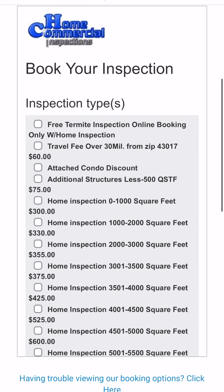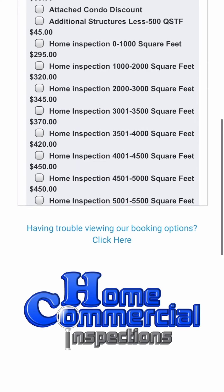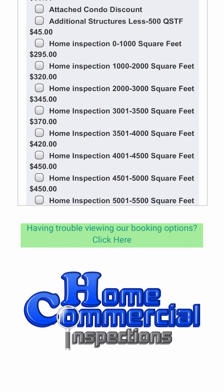Some browsers, antivirus software, and computer updates may be needed to view our booking portal. If you are having trouble, please click here.